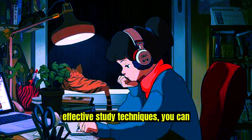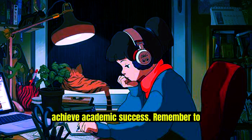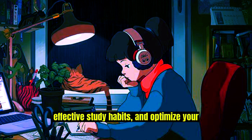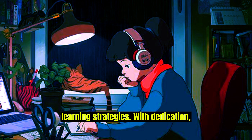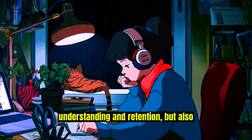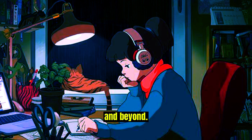By implementing these effective study techniques, you can unlock your full learning potential and achieve academic success. Remember to prioritize active learning, establish effective study habits, and optimize your learning strategies. With dedication, consistency, and the right approach, you'll not only enhance your understanding and retention but also develop valuable skills that will serve you well throughout your academic journey and beyond.